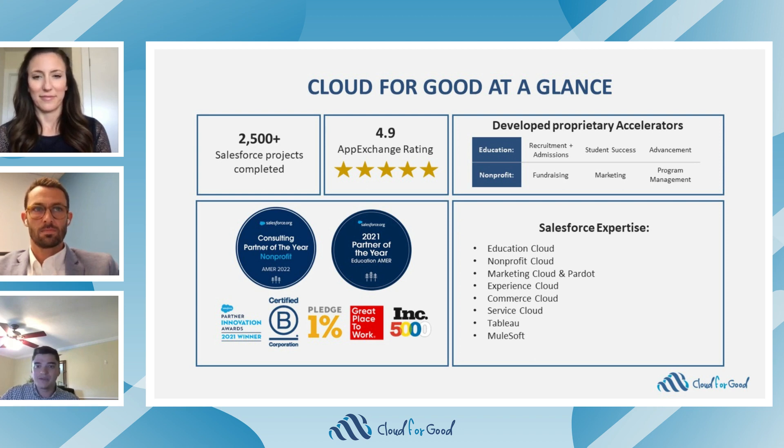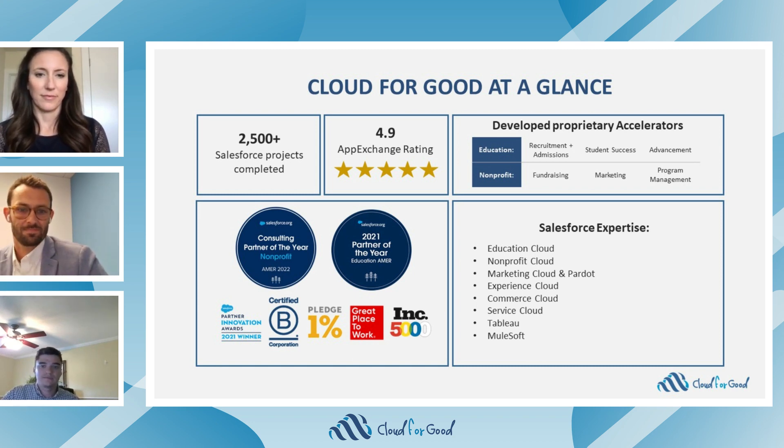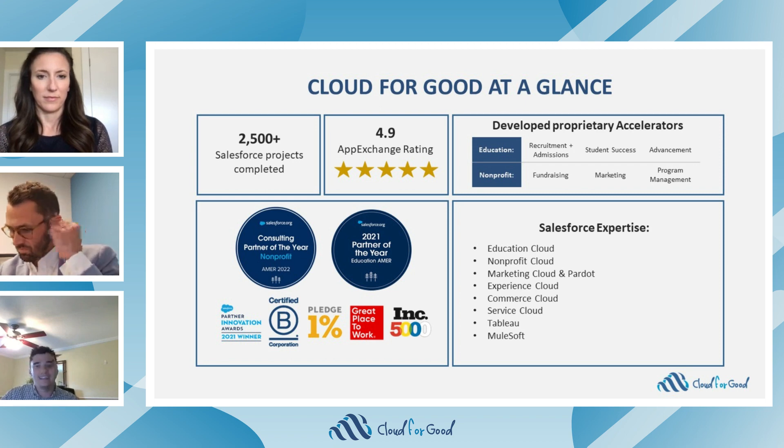We were also awarded 2021 Partner of the Year in the education space, revealing our industry expertise across both nonprofit and education. To date, we've completed over 2,500 Salesforce projects and developed a solid understanding of all the moving pieces in the Salesforce ecosystem, and are committed to delivering excellence and time to value for all of our customers.